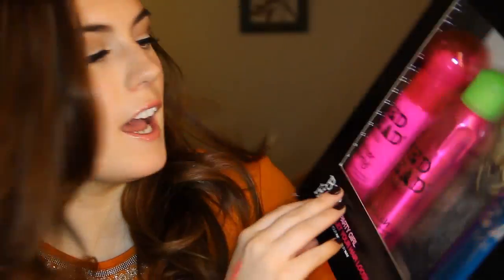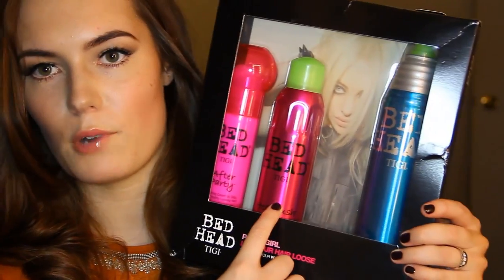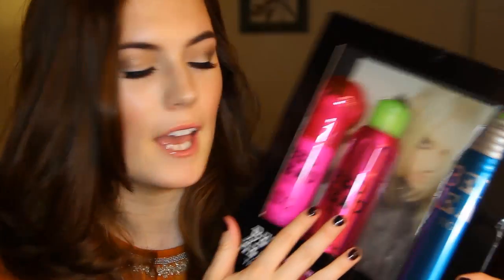In terms of hair, I got this Bedhead Party Girl Let Your Hair Loose set. You get the After Party Smoothing Cream — I used it today, it kind of made my hair a bit greasy, probably used too much. Then you get the Head Rush Shine Spray which is meant to inject shine in your hair, and then a hairspray which is very strong hold. I love the Bedhead products, they're so fun and sexy.